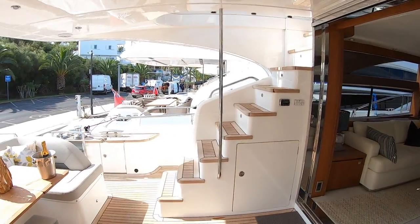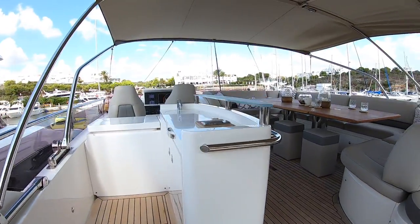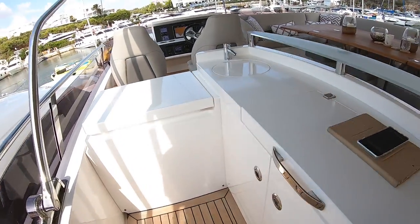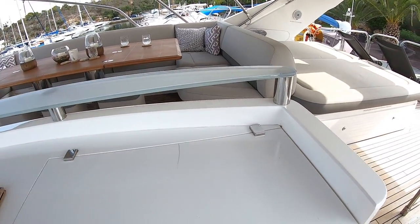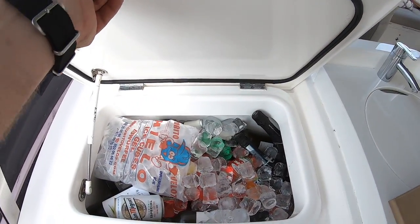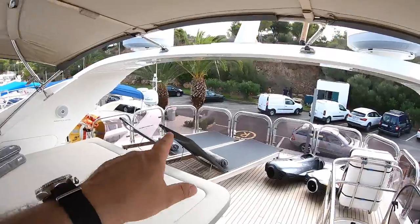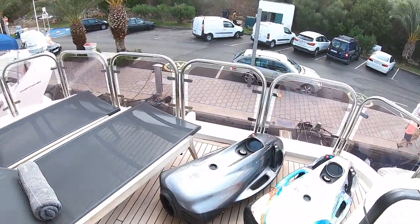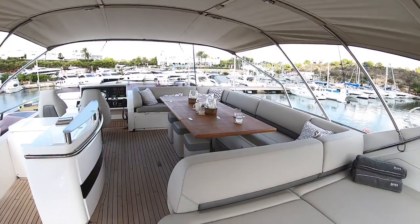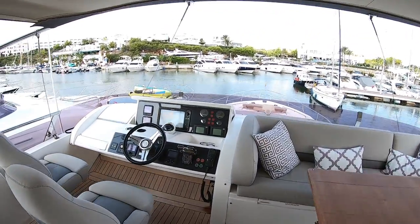Life rafts are tucked away on each side and another one up on the bridge. Up on the fly bridge we've got the bimini, and then a bar area — underneath is the barbecue, and this one is a well-stocked fridge. Sunbeds and sea bobs are on the back, all ready for the charter. Heading forward there's a big dining area — a great place to eat outside — and then the upper helm.